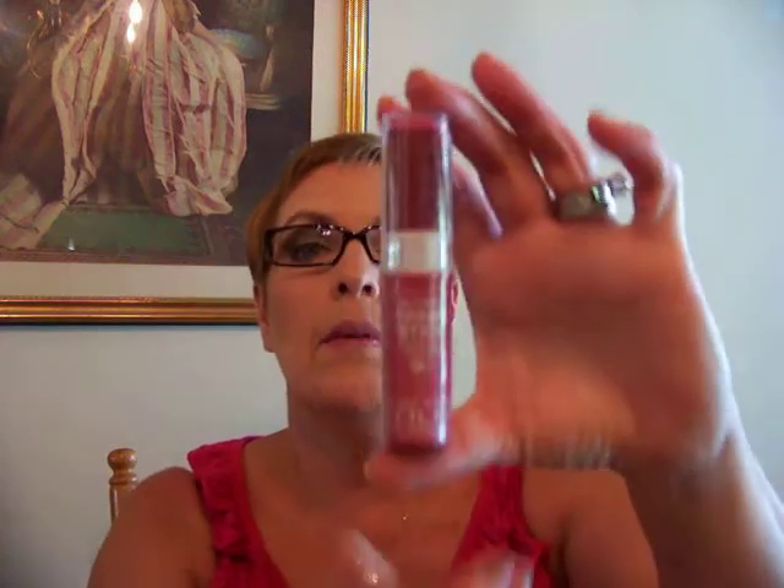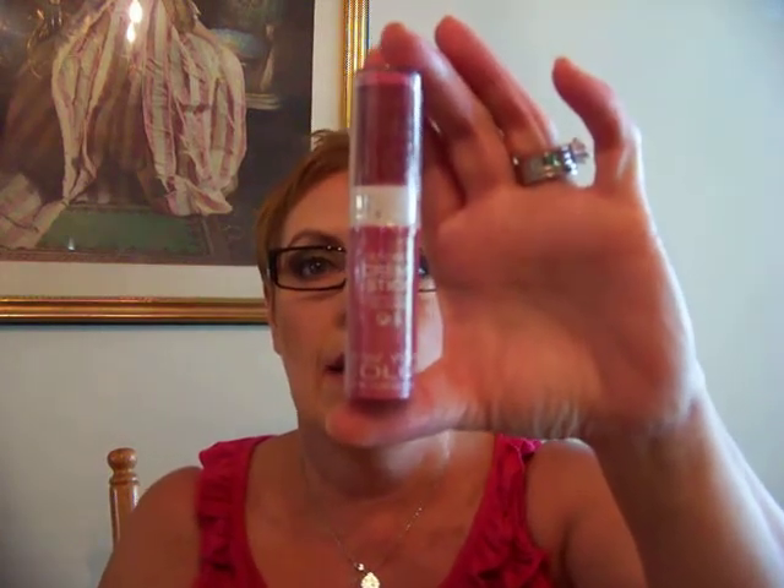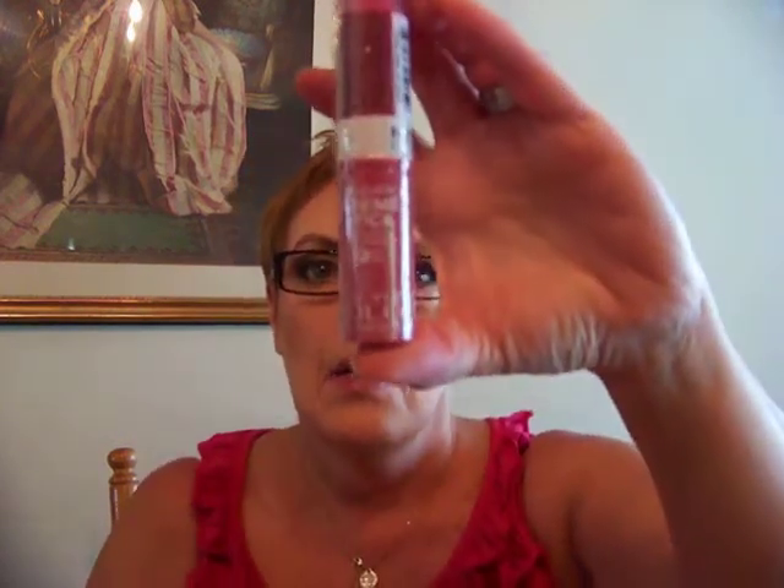I was so excited to find this next product. We were on the strip and had stopped at Aria, the new casino in the city center, because we wanted to check it out. They have a CVS right next to the Monte Carlo, pretty much. I was able to find one of the limited edition NYC cream sticks — the blushable cream sticks — and this is in Wild Berry. This was the only one they had; I looked at several other CVSs and had no luck finding the other colors.